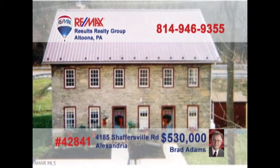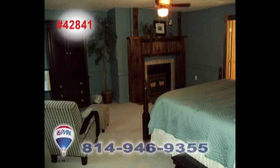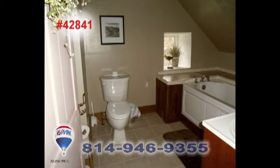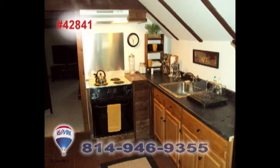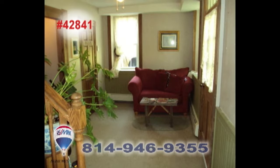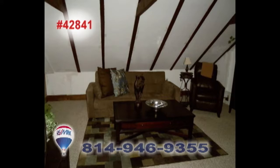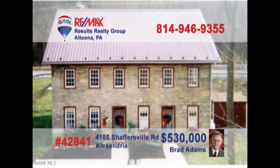Brad Adams invites you to explore the opportunity of owning a historic apartment building. This former bed and breakfast has been converted into four apartments, with two efficiency units and two single bedroom units. Plenty of fine upgrades among the classic fixtures and features, including two decorative fireplaces that could be reopened and used again. Take advantage of this unique opportunity and contact Brad to get all the details or to take a tour.